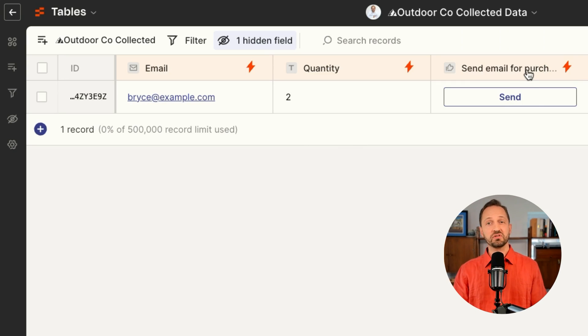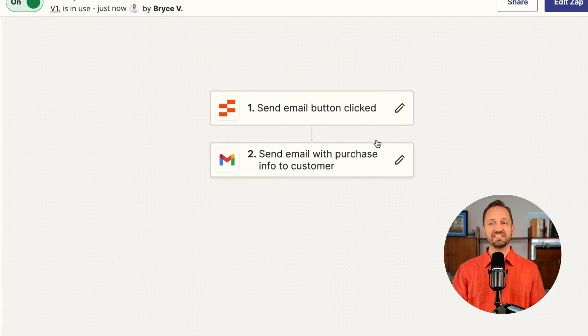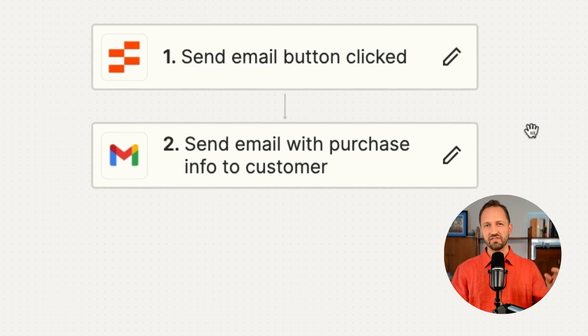From there, you can automate any process — maybe send an email to the customer for purchasing. That Zap would fire off anytime that button is clicked and send that email. Check it out in chatbots: you'll be able to automate more conversations, focus on other parts of your business, and let chatbots take more action on your behalf.